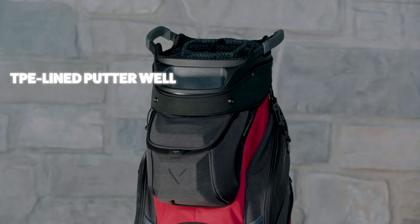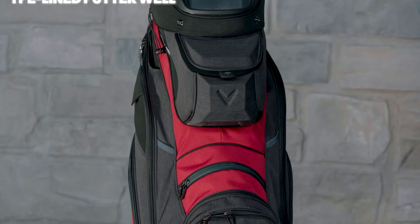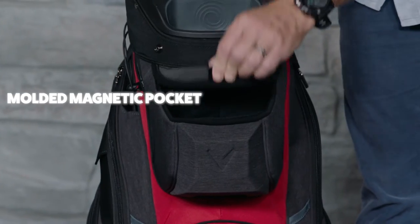The putter well has TPE lining to prevent scratching the shaft. The 11 pockets aren't just roomy and specialized, they're also smartly positioned. Pockets include a forward-facing molded magnetic rangefinder pocket.